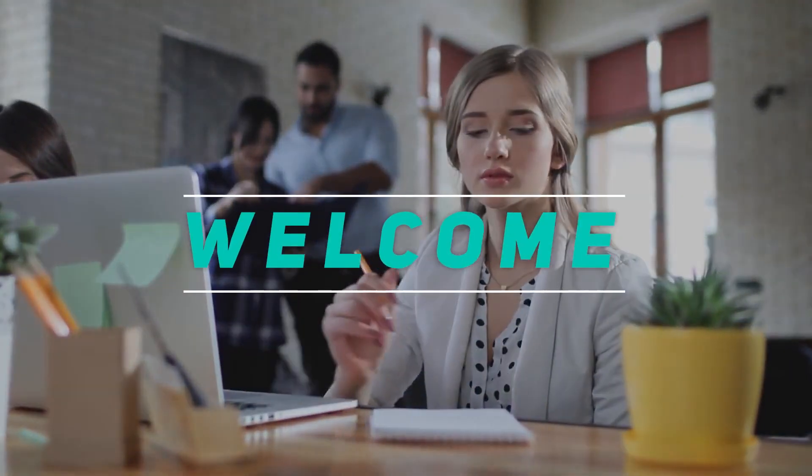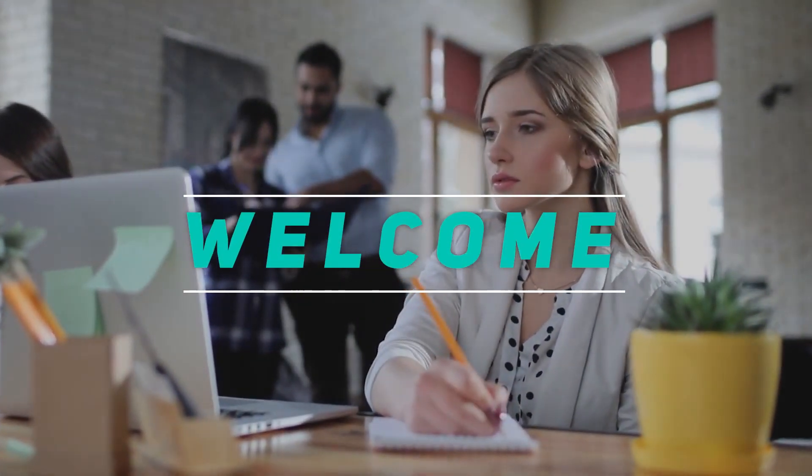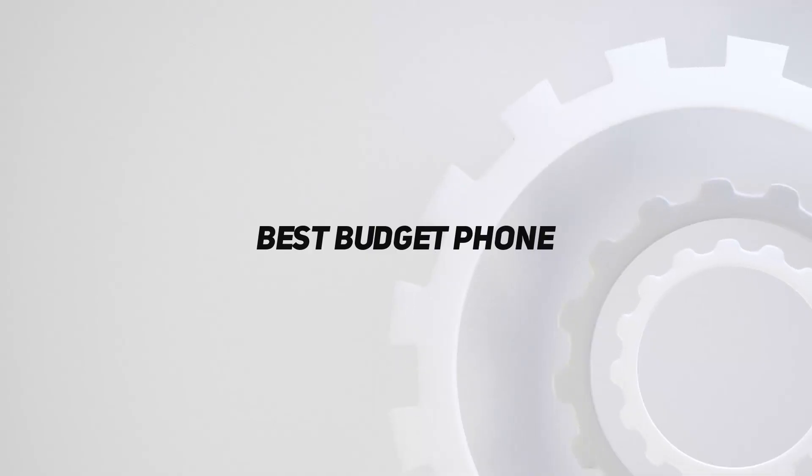Hey, welcome back to my channel. In this video, I'm gonna talk about the top 5 best budget phones.